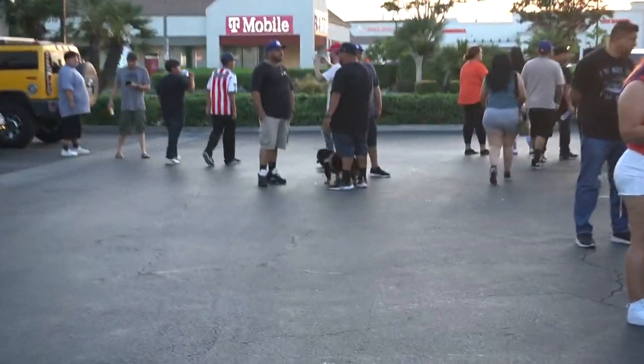All I got was an exhaust and some Forgestar DS05 wheels. You guys know that everywhere we go there's always a dog.